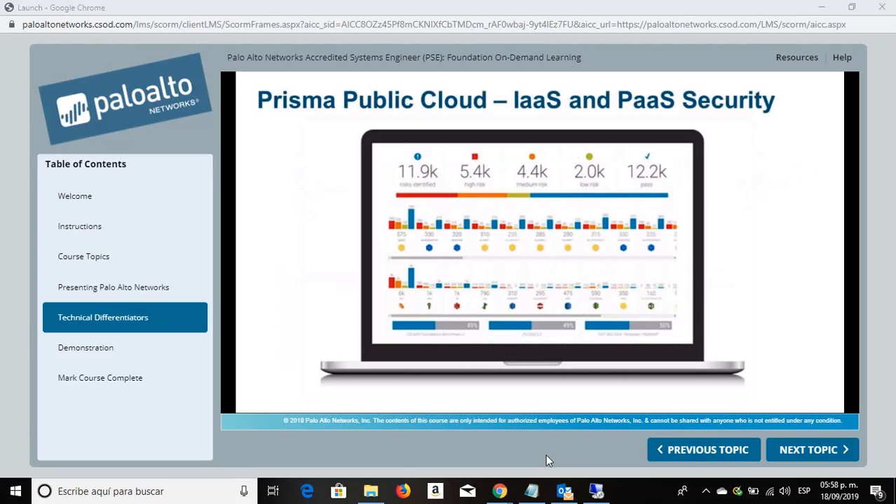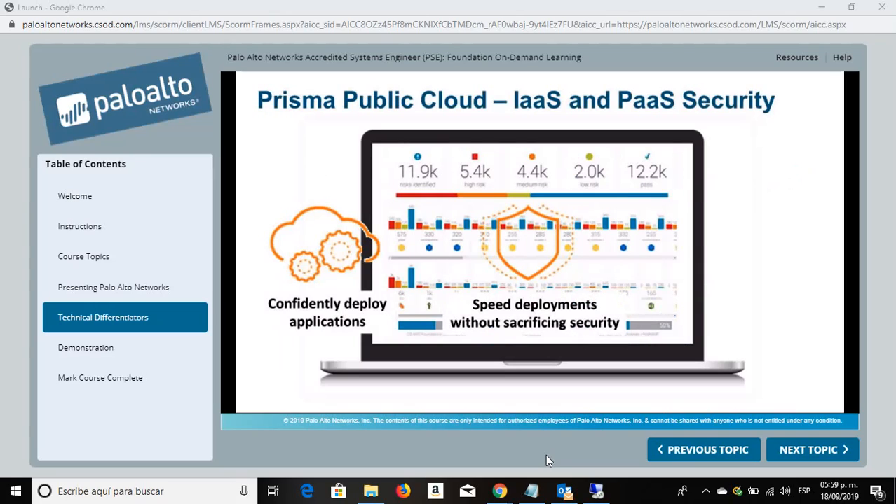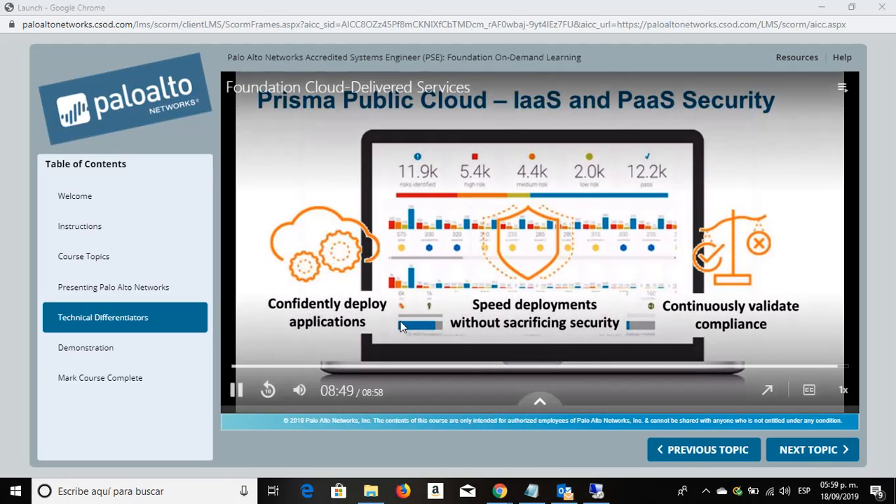Now we look at security for infrastructure as a service and platform as a service. Prisma Public Cloud provides continuous monitoring of public clouds. It enables us to deploy applications confidently, knowing that the cloud environment is configured for security. It enables the speed and agility of cloud computing while still providing a secure environment. It achieves a continuous state of compliance by analyzing the configurations of all services and account settings against strict security and compliance controls. It's a single offering that brings continuous monitoring, secure cloud storage, and compliance validation together into one security package for public cloud services. Prisma Public Cloud provides automated remediation of cloud deployments while giving DevOps the tools they need to ensure correct deployment.